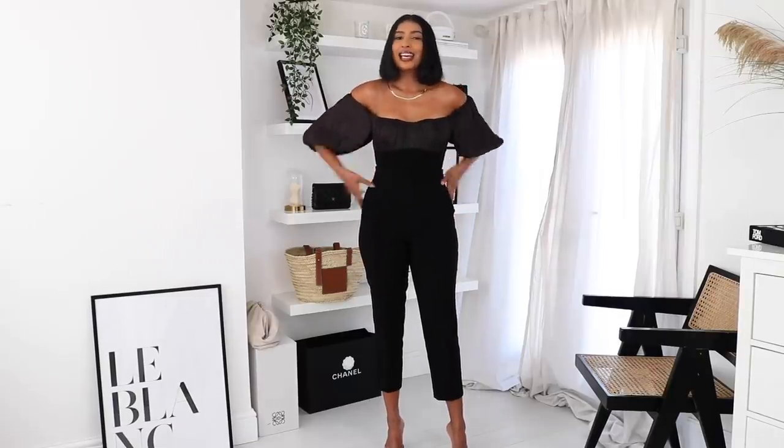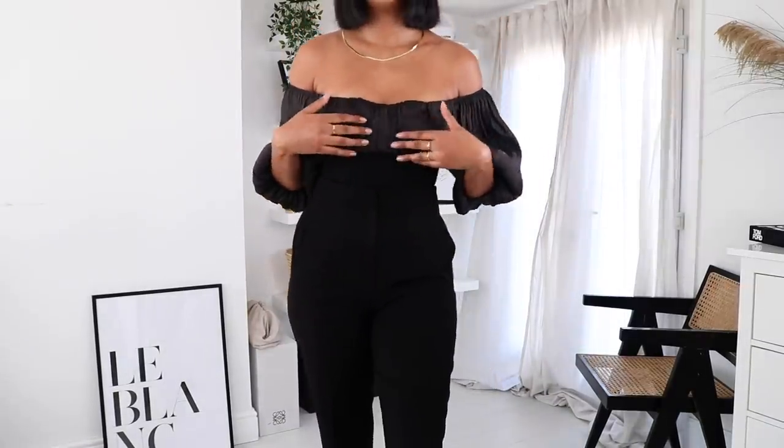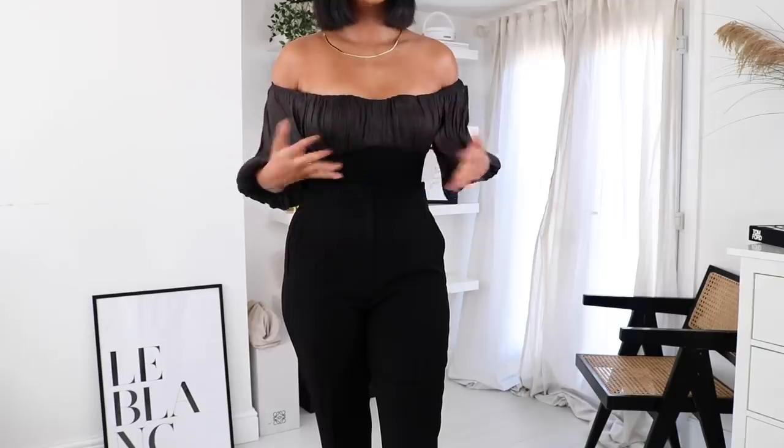I've paired it with these Zara trousers. You guys know I love my Zara trousers — I have these in the cream colour as well. These are definitely a staple in my wardrobe, so I'll link some down below. I think this is just such a cute date night look. It's a satin material on the sleeves and a jersey kind of material on the body, but it's really good quality.